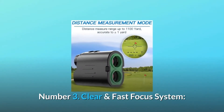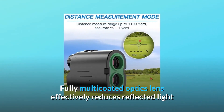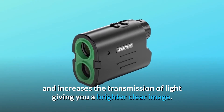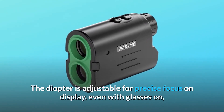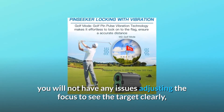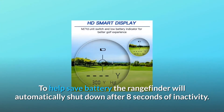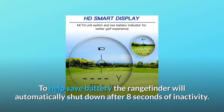Number three: clear and fast focus system. Fully multi-coated optics effectively reduce reflected light and increase light transmission, giving you a brighter, clearer image. The diopter is adjustable for precise focus on the display even with glasses on. Simply turn the eyepiece to focus on your target. The rangefinder will automatically shut down after eight seconds of inactivity to help save battery.